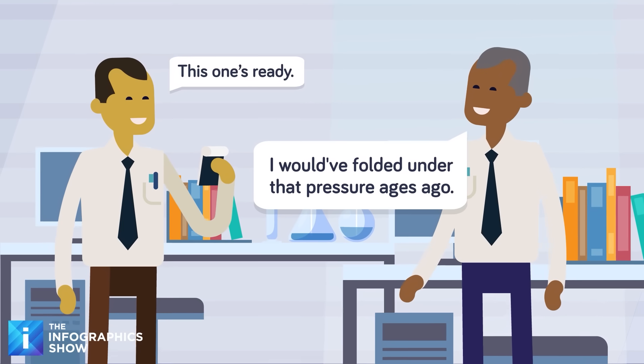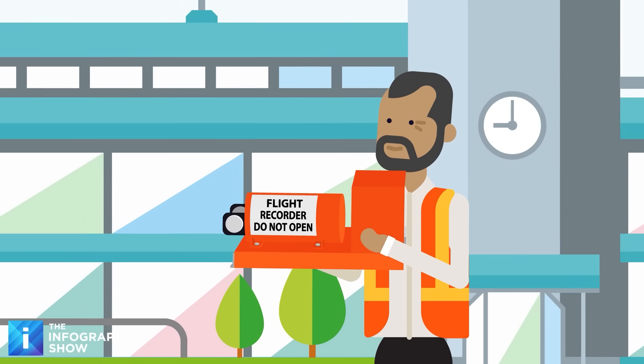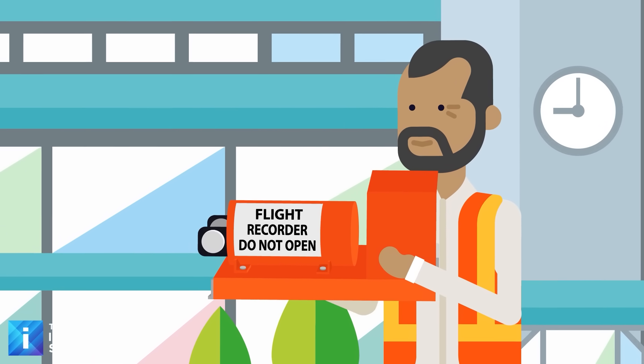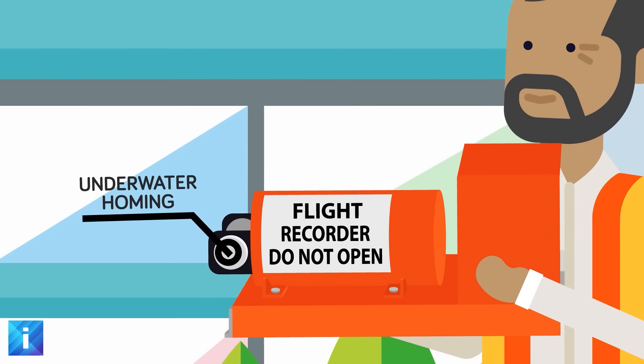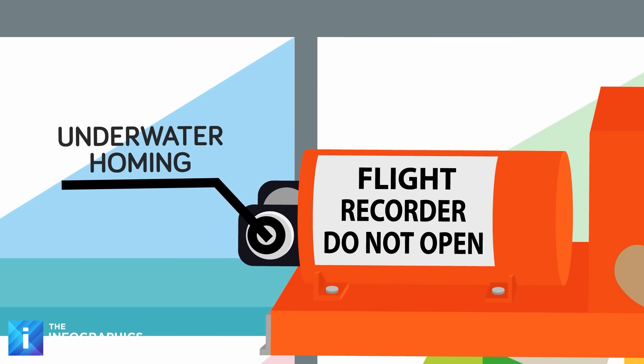The black box has a few other advantages to help it survive. The box is near indestructible and likely to survive a crash, meaning search teams will probably still be searching for a small tech device in a massive body of water. But there is something built in to make it a little easier — the black box has a handle attached to it, but it's actually the underwater homing beacon.